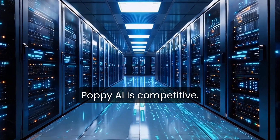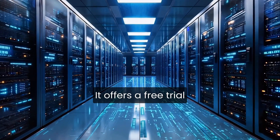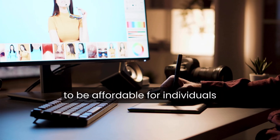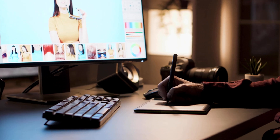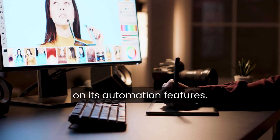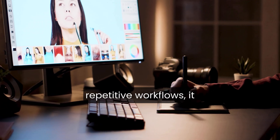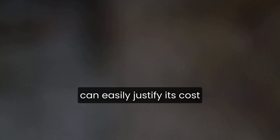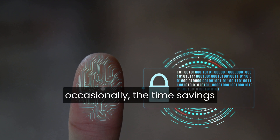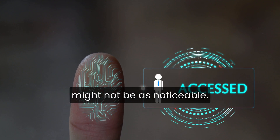On the pricing side, Poppy AI is competitive. It offers a free trial with limited usage, and its paid plans are positioned to be affordable for individuals and small teams. The value really depends on how much you'll lean on its automation features. If you regularly handle repetitive workflows, it can easily justify its cost by shaving hours off your weekly workload. If you're only using it occasionally, the time savings might not be as noticeable.